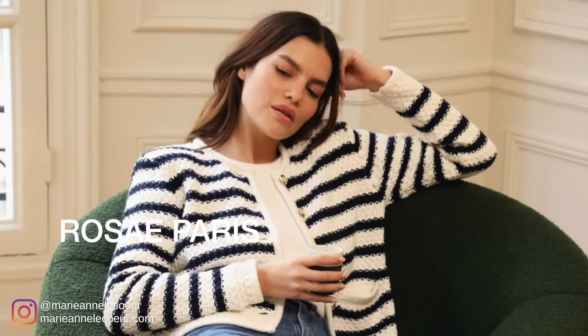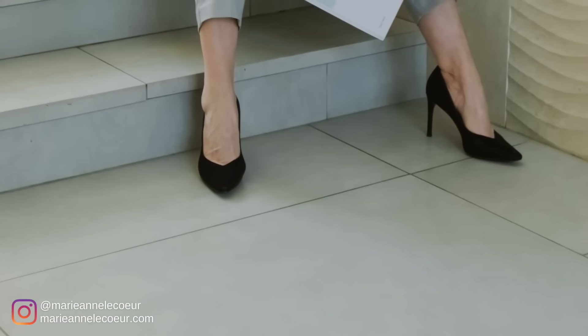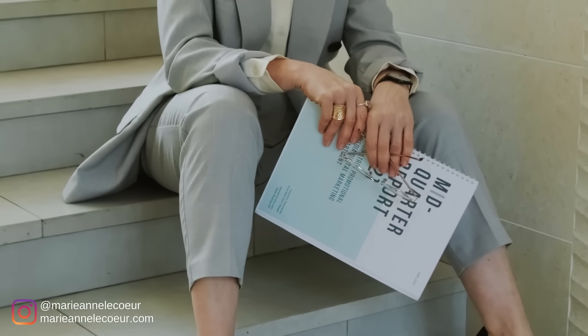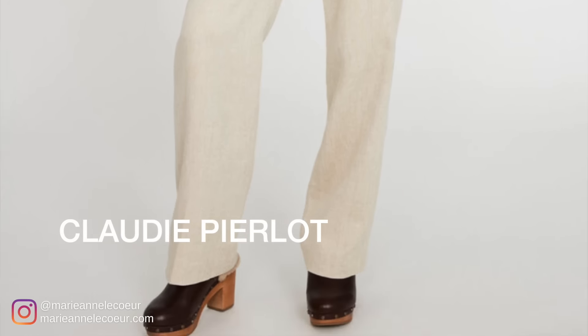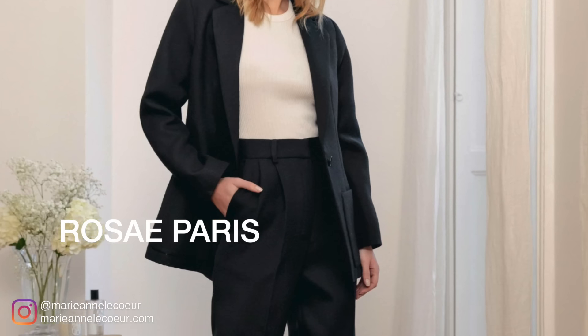The next spring fashion trend that French women will embrace is trouser suits. One of the great things about trouser suits is that they are chic and elegant whether you dress them up or down. For a casual outfit, wear the suit jacket with a pair of jeans and sneakers, but for an evening look, wear a two-piece or even three-piece trouser suit with heels and statement jewelry for a très sophistiqué look. You will also see trouser suits in floral or animal prints, but French women prefer a more classic style. The French brands featuring the trouser suit trend are Claudie Pierlot, Sézane, and Rosa et Paris.